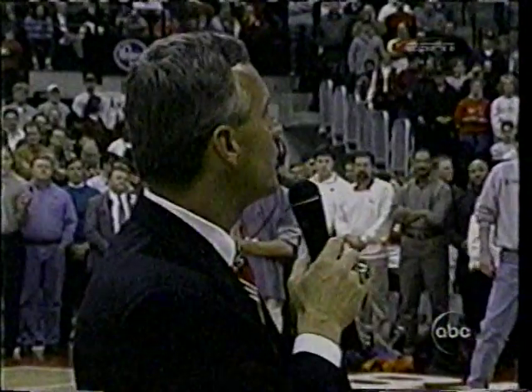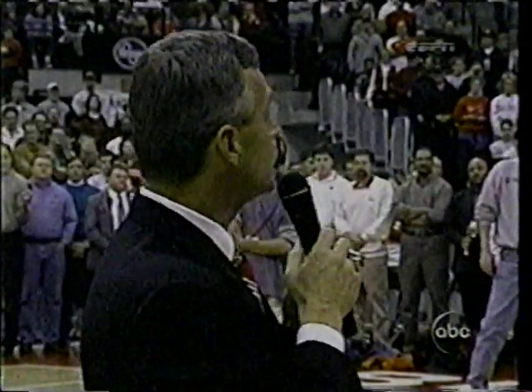That you'll be proud of our young people in the classroom, in the community, and most especially in 310 days in Ann Arbor, Michigan on the football field.